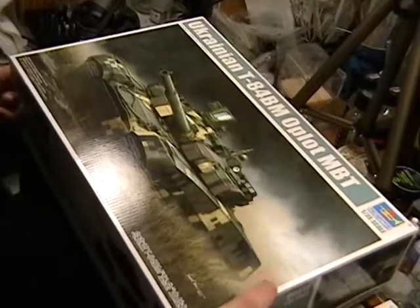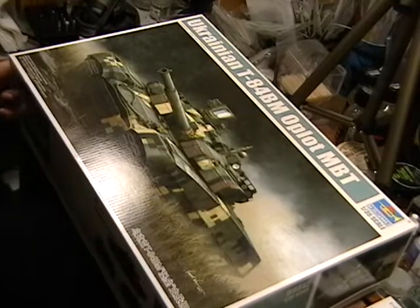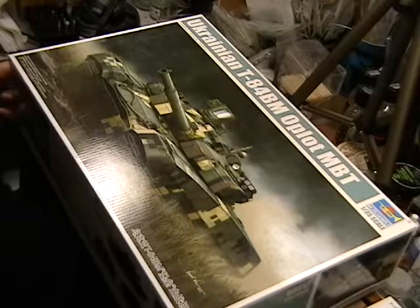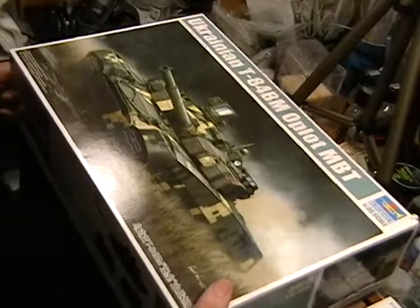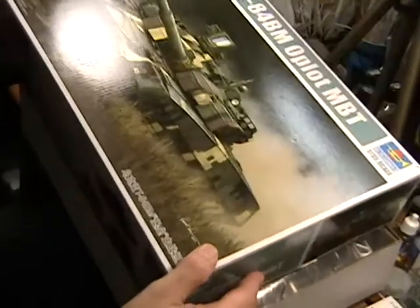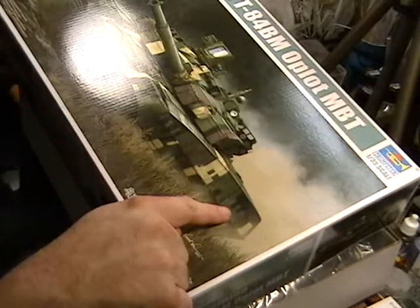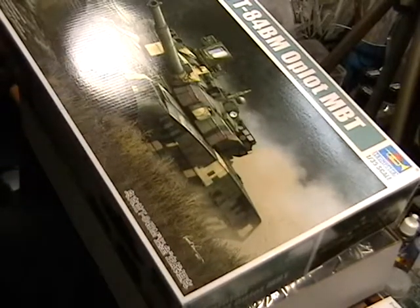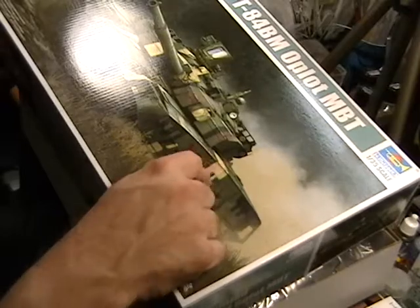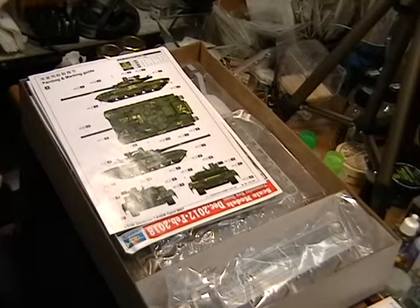This week we're going to review Trumpeter's Ukrainian T-84 BM O-Plot, which was basically converted from a regular T-84 by the Ukrainians with their own touches — quite the vehicle. From earlier news programs you can see the actual digital camouflage. If you pick up one of those Voyager Model steel templates to cut those out, it'll make this a lot easier than trying to hand paint or mask it freehand. So let's see what we've got in the box.